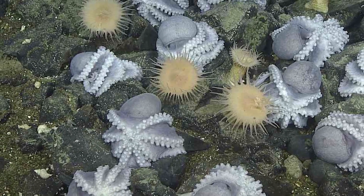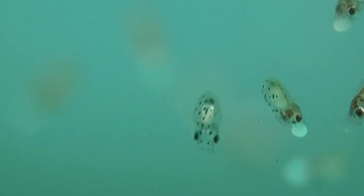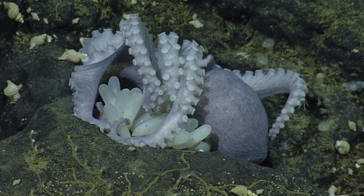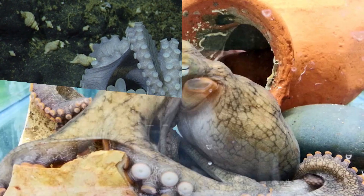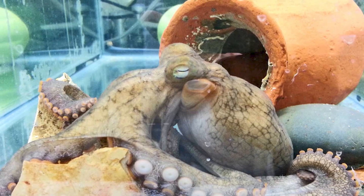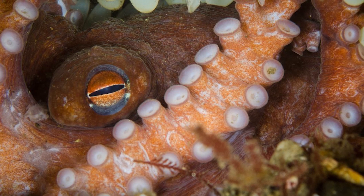When the eggs finally hatch, hundreds of perfectly formed baby octopuses shoot out like stars bursting into the sea — tiny, intelligent, and ready for their journey. The octopus's final act of motherhood is truly noble. Most die shortly after their babies are born, making the octopus one of the most selfless mothers in the animal kingdom.